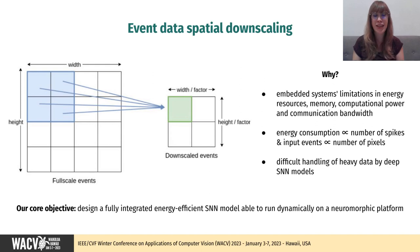Spatial event data downscaling is a non-trivial and increasingly relevant issue, as embedded systems tend to use DVS and SNN conjointly, but are highly limited in energy resources, memory, computational power, and communication bandwidth. Indeed, energy consumption is directly proportional to the number of spikes processed, thus to the number of input events, itself proportional to the number of pixels. Finally, deep SNN models also face difficulties in handling heavy data.